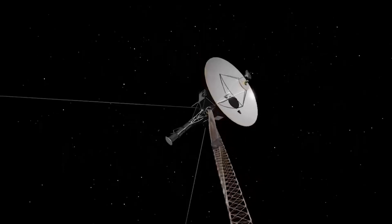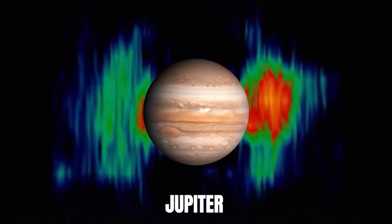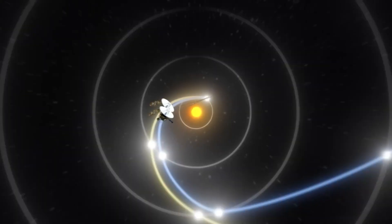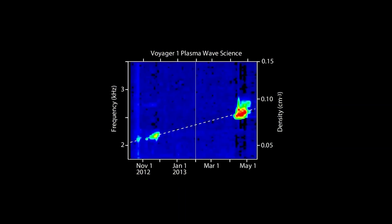NASA's twin Voyager probes, launched in 1977, stunned the entire world with their historic journeys to Jupiter, Saturn, Uranus, and Neptune. Both missions are still in interstellar space 45 years later. In order to solve riddles within and beyond our solar system, some of which are more recent than the expedition, researchers are currently utilizing the Voyager data in a number of ways.